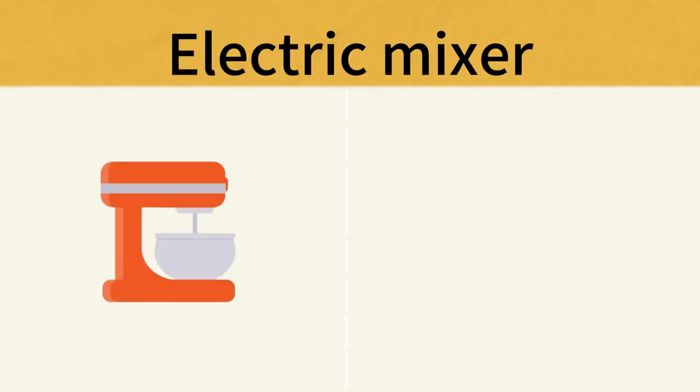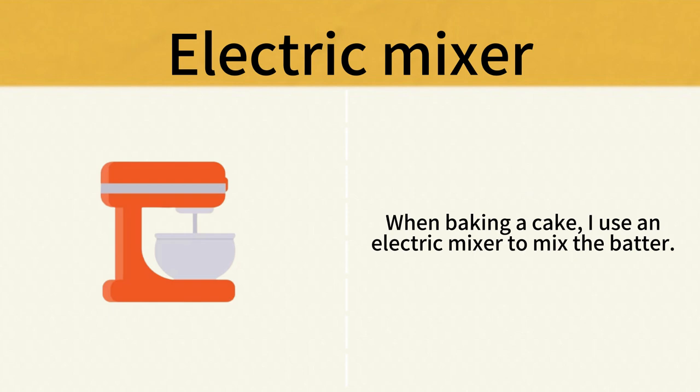Electric Mixer. When baking a cake, I use an electric mixer to mix the batter. Electric Mixer.